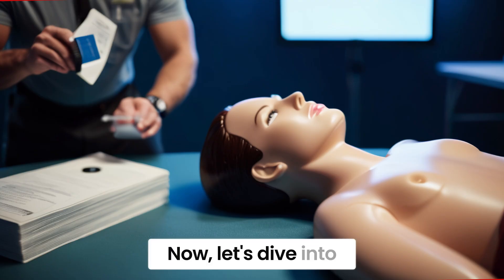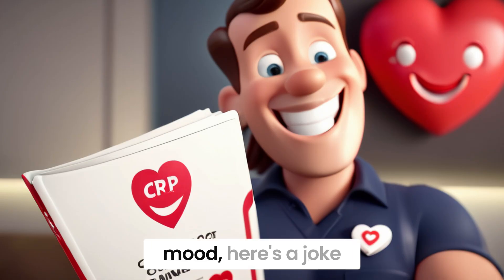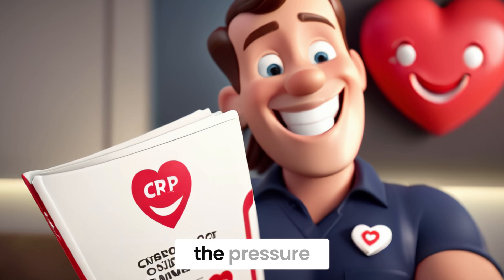Now, let's dive into the practical techniques of CPR that everyone should know. And to lighten the mood, here's a joke: Why did the CPR instructor break up with their partner? They just couldn't handle the pressure.